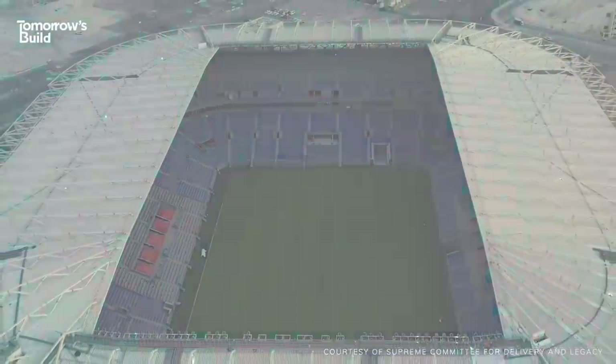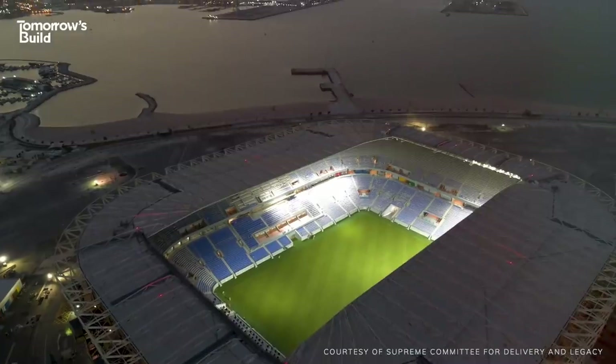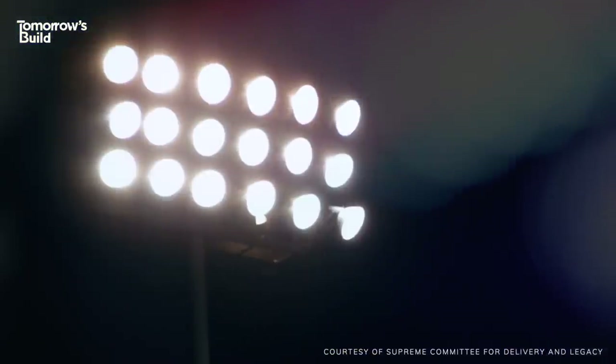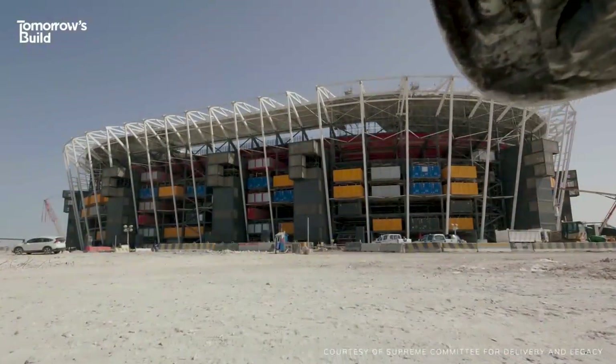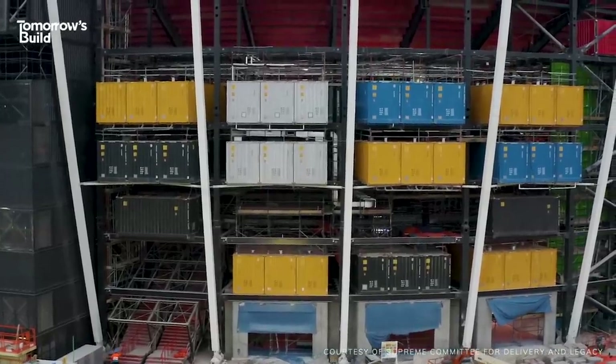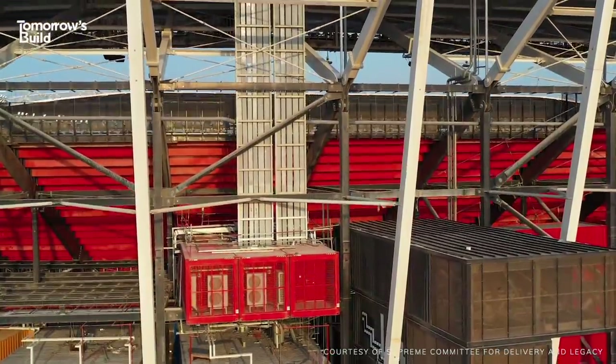From above, this looks like your normal football stadium – the kind you expect to find in any major city. The roof design, the terraces, the bright lights – there's nothing out of the ordinary here. But come at it from the ground and you'll notice something really interesting: shipping containers. You're looking at the world's first demountable stadium.